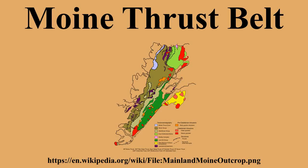The Moine Thrust Belt is a linear geological feature in the Scottish Highlands which runs from Loch Eriboll on the north coast 190 km southwest to the Sleat Peninsula on the Isle of Skye. The Thrust Belt is a zone between an extensive landscape of rolling hills over a metamorphic rock base to the east and more rugged, terraced mountains with steep sides sculptured from weathered igneous, sedimentary and metamorphic rocks to the west. Mountains within the belt display complicated layers and the width of the zone varies up to 10 km.